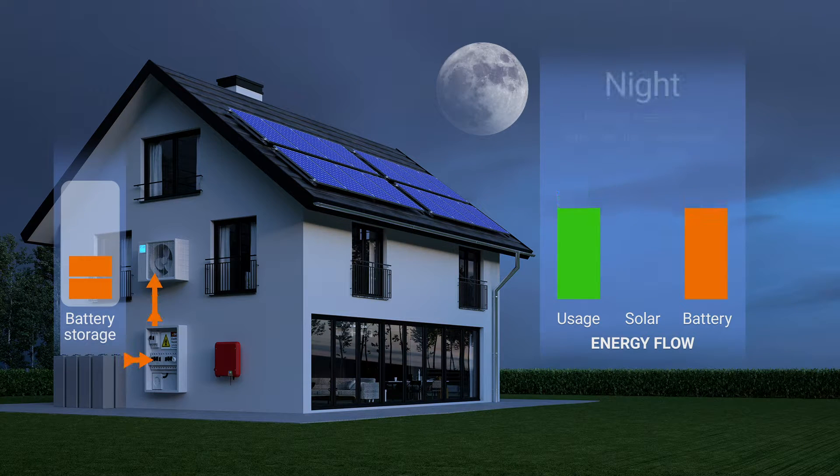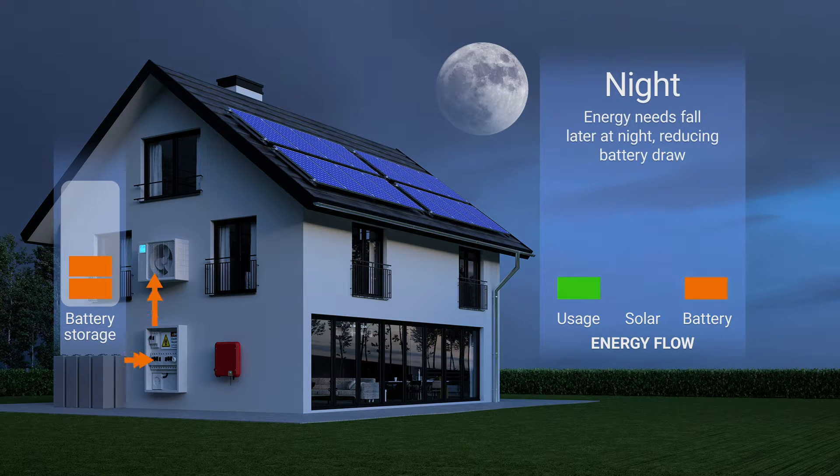At night, the solar cycle is complete. No solar power will be generated until the following morning. Till then, all nighttime energy needs will be met by the batteries. This won't be a problem for a well-designed off-grid system, which should be able to store enough electricity to last two or three days without much sun.